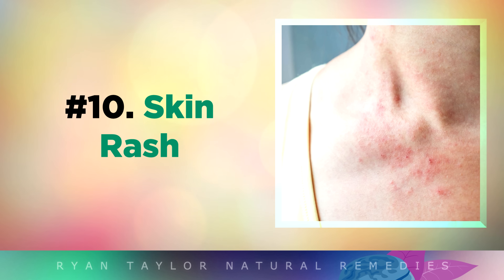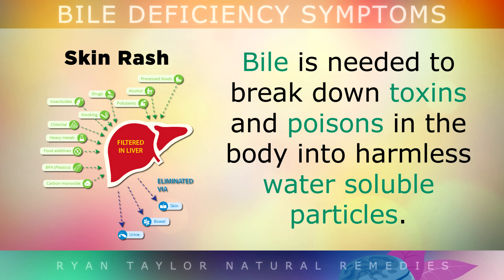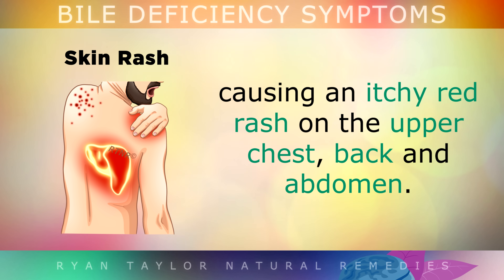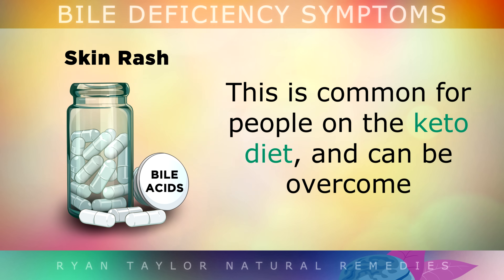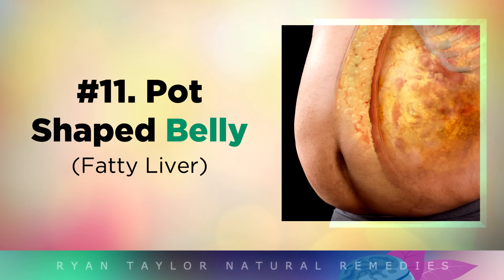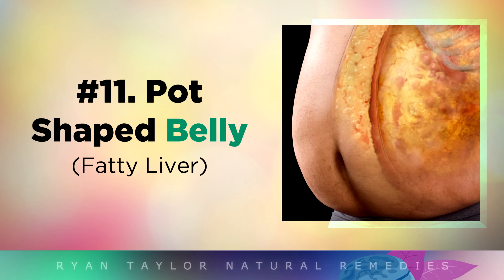Number 10 is a skin rash. Bile is very important when it comes to breaking down toxins and poisons in the body into harmless water-soluble particles. A lack of bile may cause toxins to leak into the skin, causing an itchy red rash on the upper chest, back, or abdomen. This is very common for people on the ketogenic diet, and it can be overcome by using a supplement of bile salts, along with some vitamin B2 from nutritional yeast.